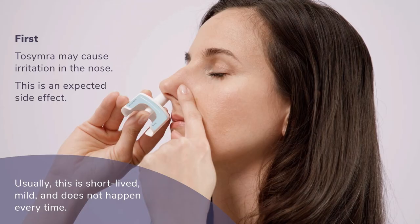First, Tosimra is deposited on the tissue that lines the inside of the nose. Sometimes, people notice irritation where the medication is deposited. The irritation may feel like burning or stinging in the nose. If this occurs, it is a sign that the medicine in Tosimra is at the site of absorption. When people experience this expected side effect, it is typically short-lived, mild, and does not happen with every dose.